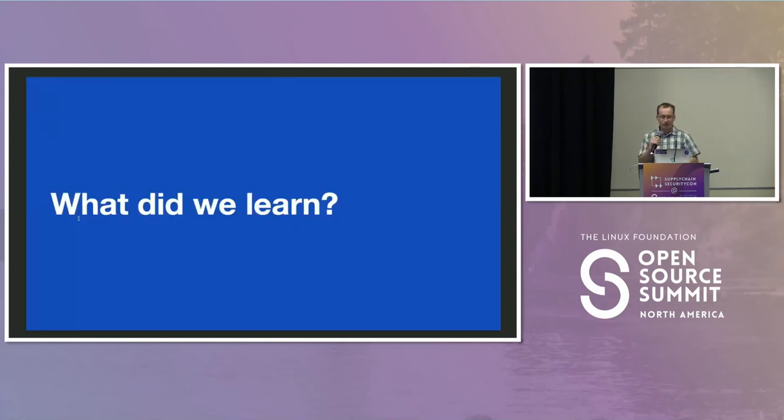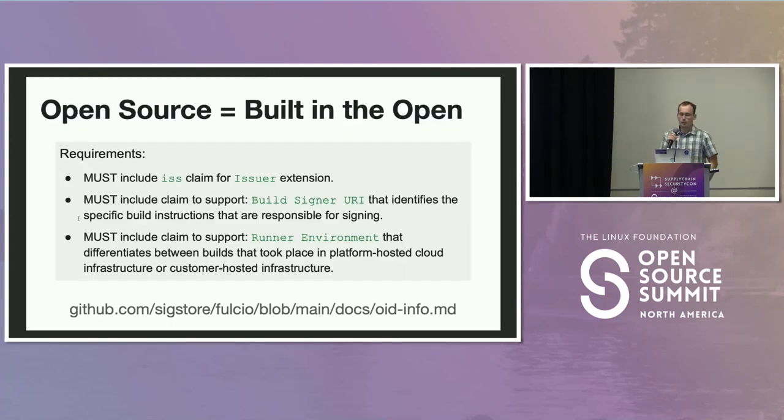What did we learn along the way? We needed to figure out our first toehold in this problem space, so we narrowed it down to the specific cloud CI/CD provider GitHub Actions and the specific package registry npm. That is not the long-term goal — the long-term goal is that this works for many cloud CI/CD providers and many programming language package managers. To that end, we've been working on codifying the idea of build provenance. You can go to the Sigstore Fulcio project docs, where we outline exactly what a cloud CI/CD provider needs to have in order to be considered for providing build provenance. Over time, we're going to add support for more ecosystems.